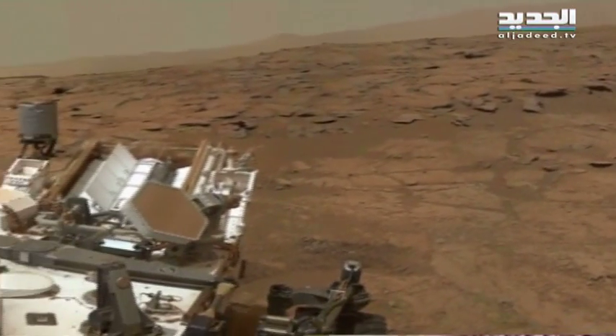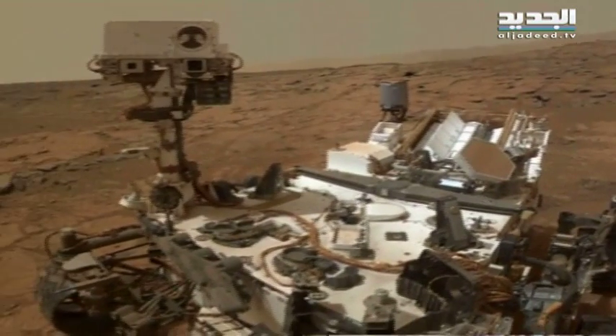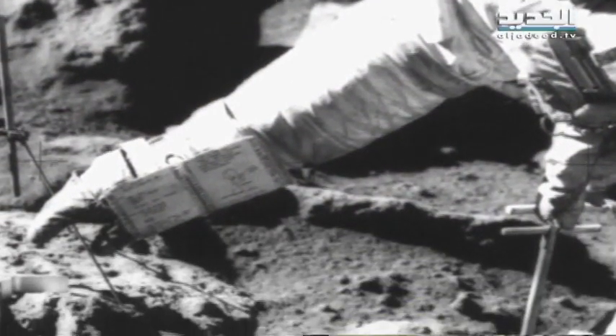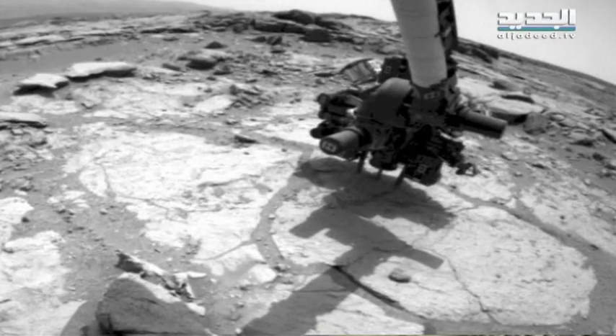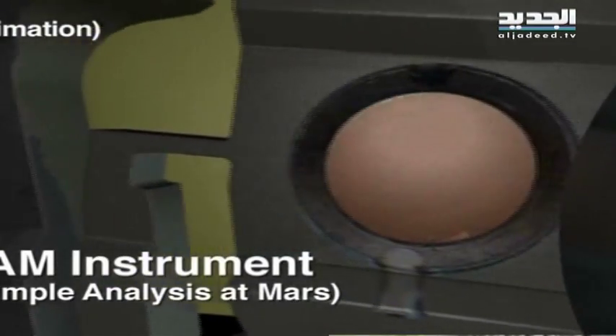We've been able to find a place on Mars where we can actually date a rock. That means we don't have to have astronauts to bring them back to Earth like we did back in the 1960s. We simply drill the rock, put it into the instrument, and it's able to give us the age at which time the rock formed.